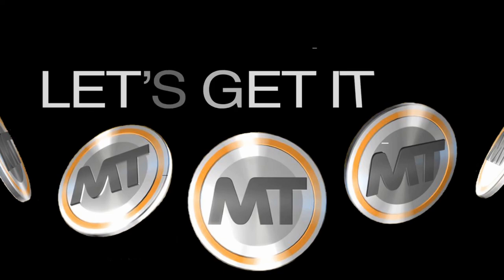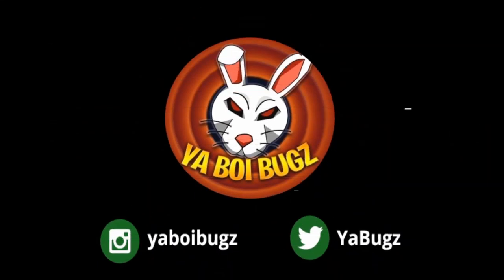If you want to buy or sell your MT, make sure to hit me up on Instagram and Twitter — links down below in the description for the fastest and most reliable purchase on the internet right now.